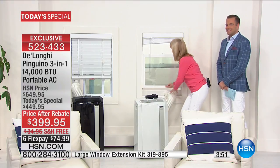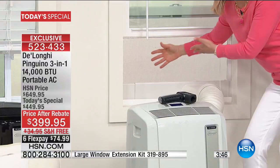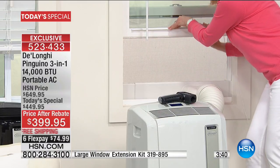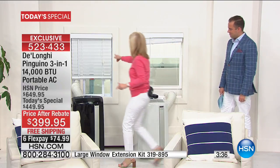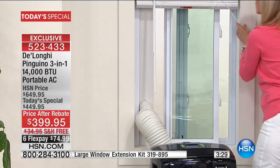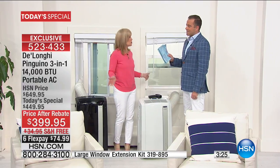This is the double-hung window — here's your screen, which can stay on to keep out bugs and animals. The adapter fits 20 inches to 47 inches. For sliding windows that go side to side, you just put the adapter vertical and you're good to go. Simple and easy, five-minute setup, no tools.